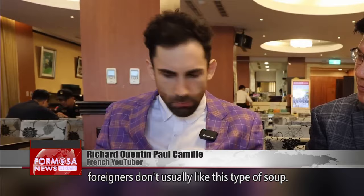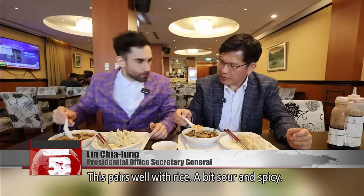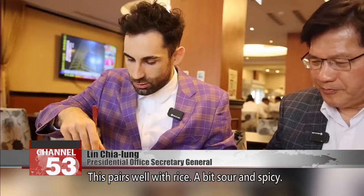Quite nice, very tasty. As for the soup, foreigners don't usually like this type of soup. This pairs well with rice — a bit sour and spicy.